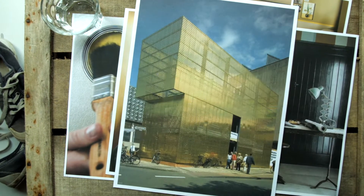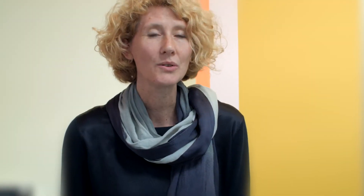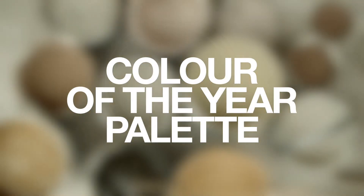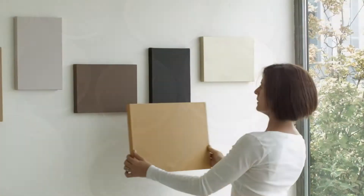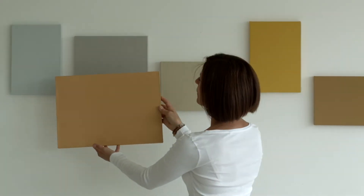We have nominated a gold-influenced ochre for colour of the year in 2016. When we look at the design world, gold and golden tones are being used everywhere. And new for this year, we have created a beautiful palette to complement the colour of the year for tonal, neutral or surprising colour combinations.